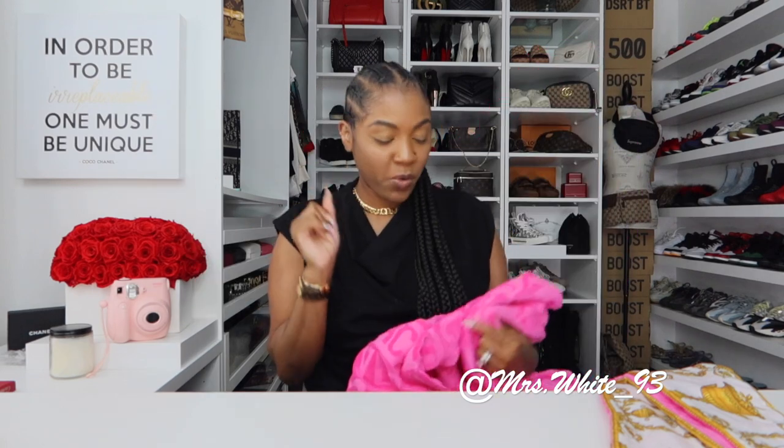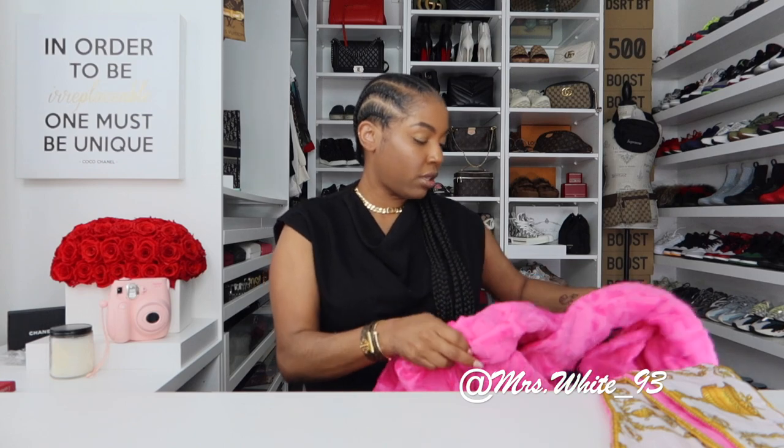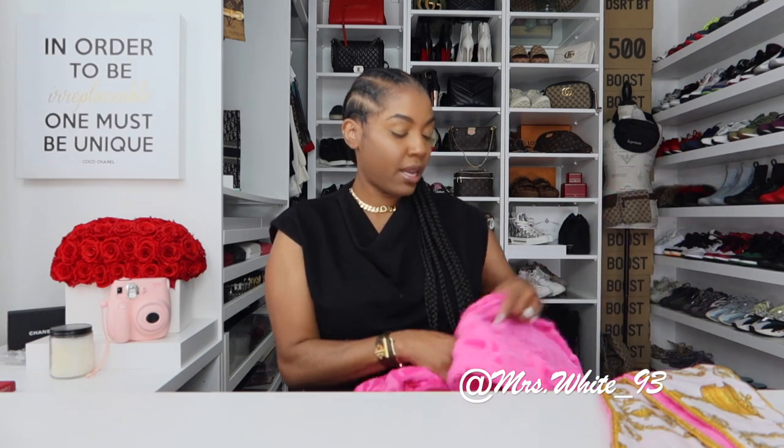Yes guys, I finally got my Versace robe. I got this in a size medium and it was the last one in the store. I'm going to try it on — maybe I'll do some live shots. Another check off the wish list. Oh my goodness, so cute! That's one of my items.